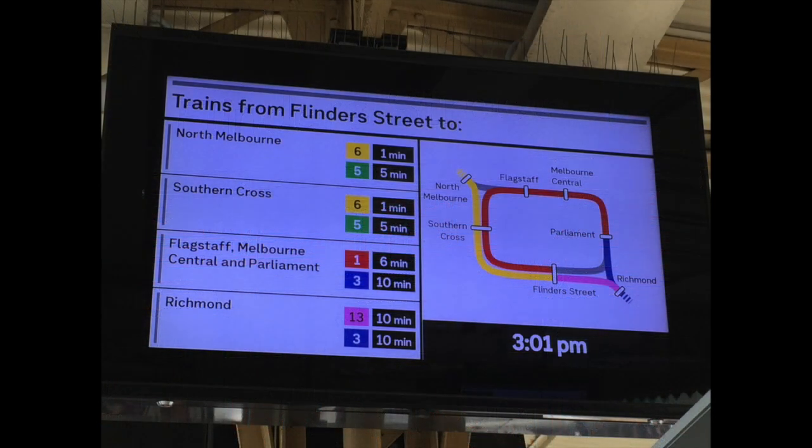Another new sign is telling you the next trains from Flinders Street — the next train to North Melbourne, the next train to Southern Cross, the next train to the City Loop, and the next train to Richmond. It looks different to our old ones and it tells you which line is actually taking that next service on the screen.